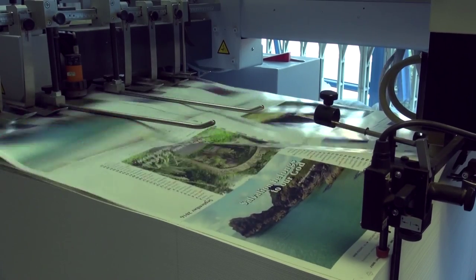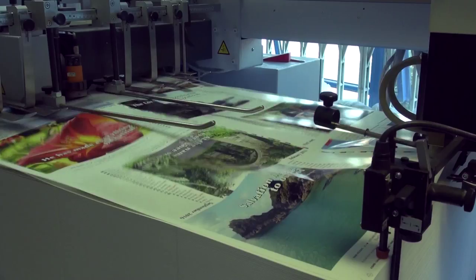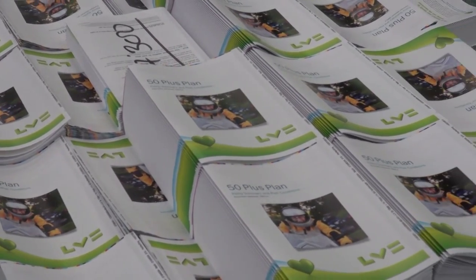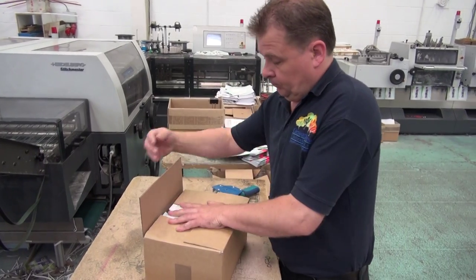We're a family-run business, operating from our purpose-built factory in Tewkesbury. We supply catalogues, brochures, leaflets, inserts and newsletters to customers across the UK.